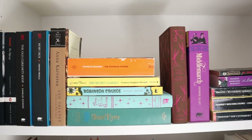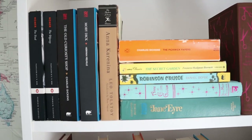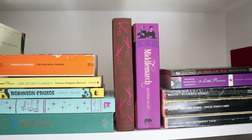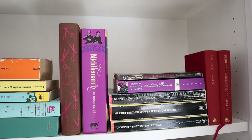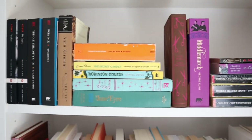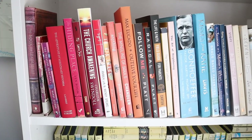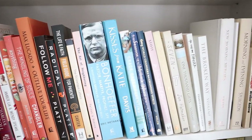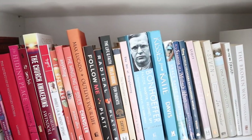Over here is kind of my classics shelf. I have not read all of these at all, but eventually I think I would like to. Honestly, I was thinking about doing a classics book tag soon but I was realizing I don't really like very many classics, so I don't think that would make a great video — but who knows. And then this is mostly nonfiction, mostly Christian nonfiction actually. A variety there — a lot of really good ones.